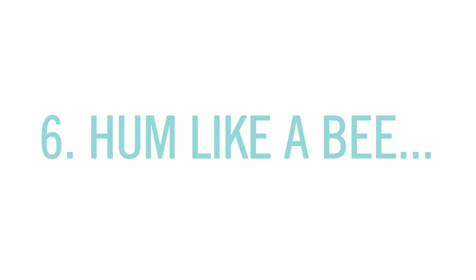Number six: hum like a bee. For the best night's sleep, you're going to sit upright, put your index fingers to close your ears, inhale deeply through your nose, and on the exhale you hum. Do this for five to ten minutes. It relaxes your nervous system and helps your body produce melatonin. It's amazing.